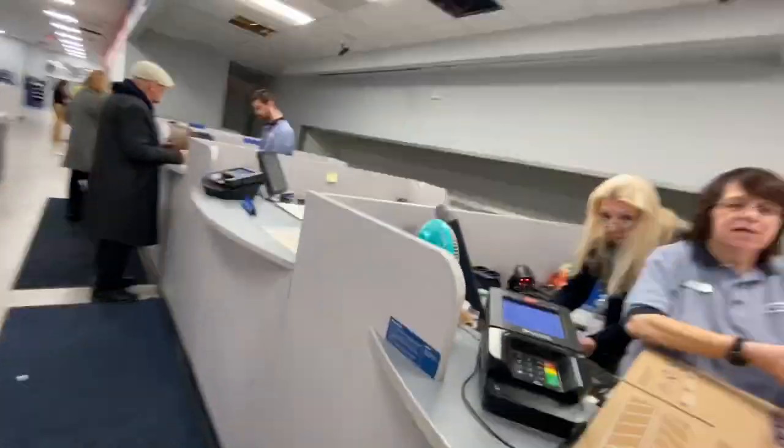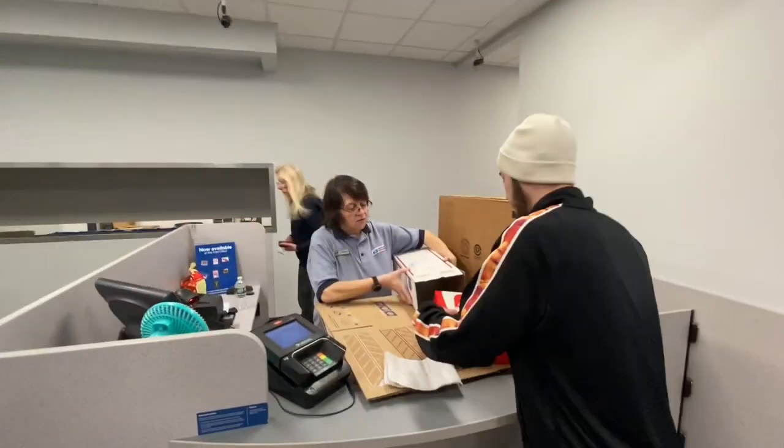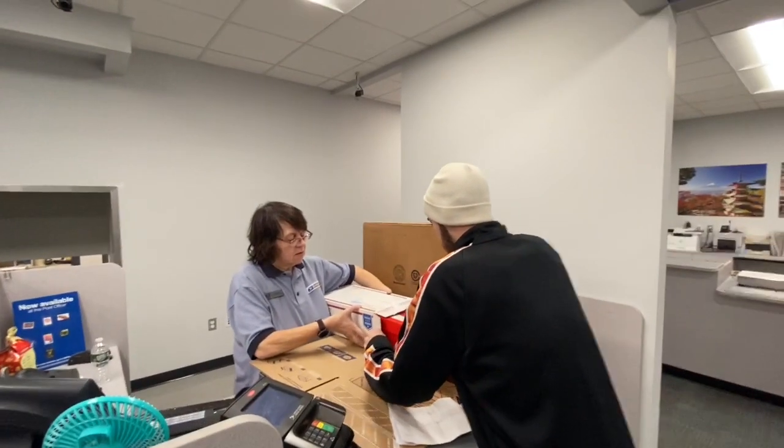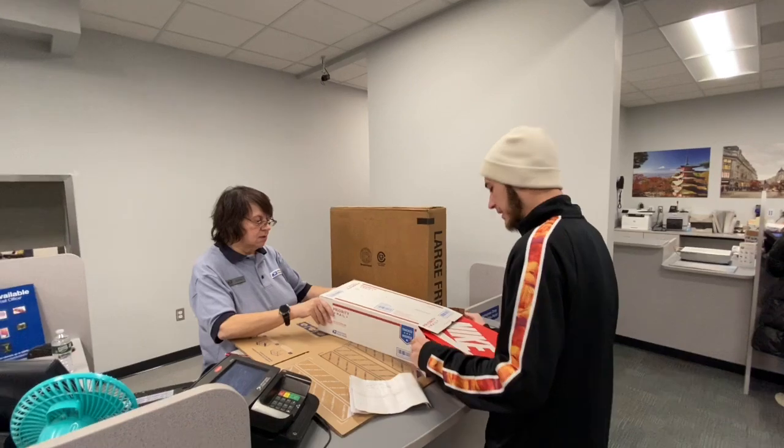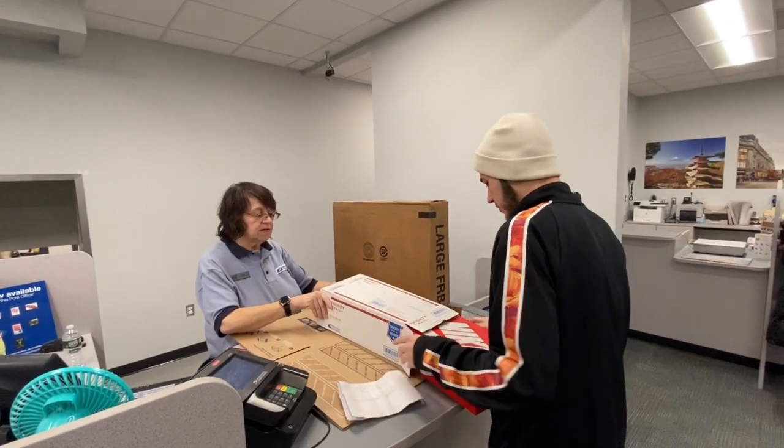Okay, so this is one of the boxes. Let's see if it fits — let him film it. Slide in for me. There you go. We'll put it in there. It's going to be a little tight. Looks like a tight fit. We can find something else — not a problem.